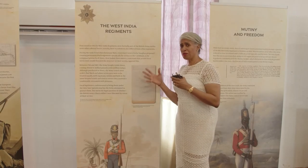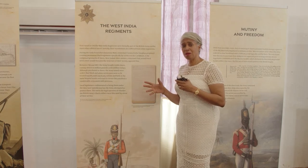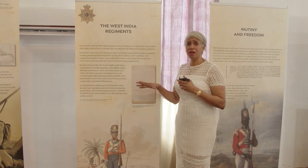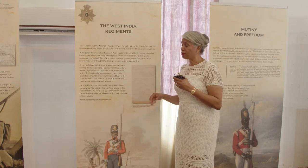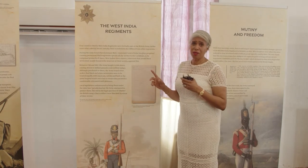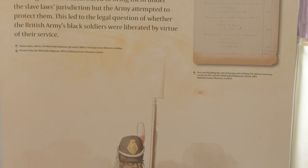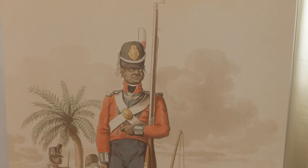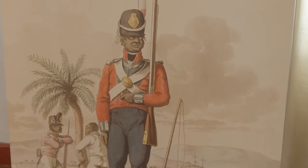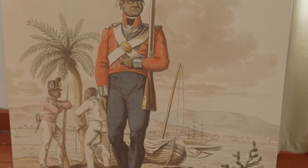The West India Regiments were founded in 1795, and this was a breakthrough for the British Army because it was the first time they were actually recruited on location near a conflict zone. The way in which they did that here in the Caribbean was literally to buy slaves, and at one time the British Army was the largest slave owner in British history. But the distinction was profound in that they ensured those servicemen received the same pay and conditions as their white counterparts.